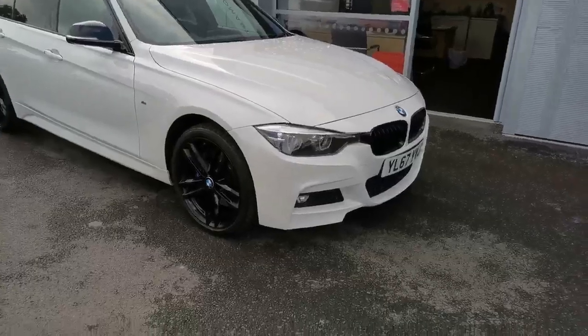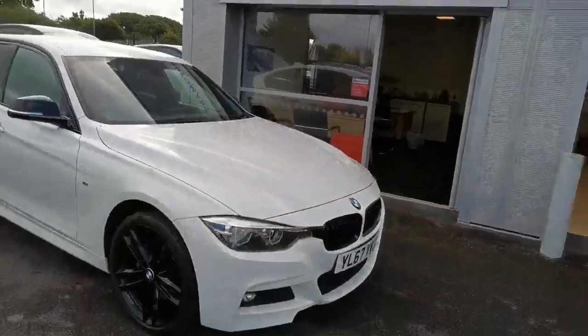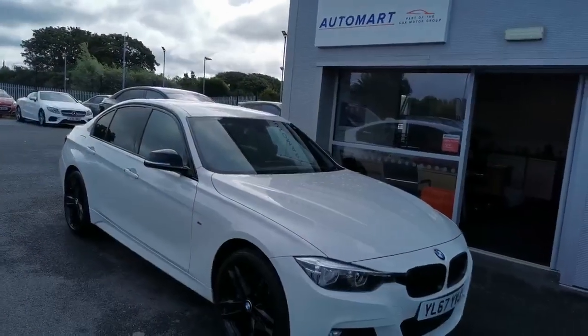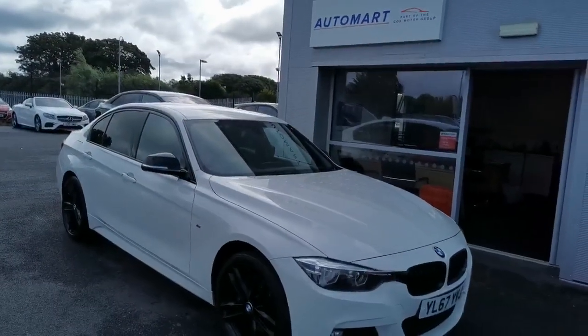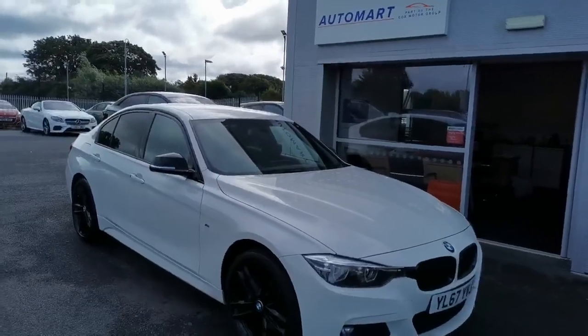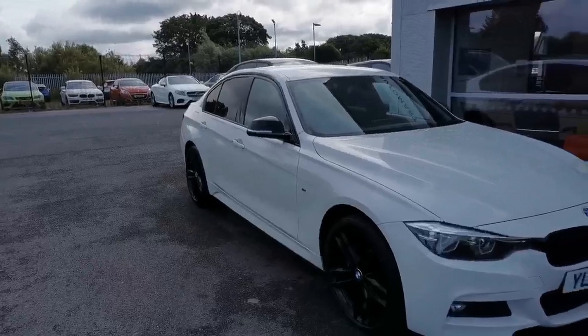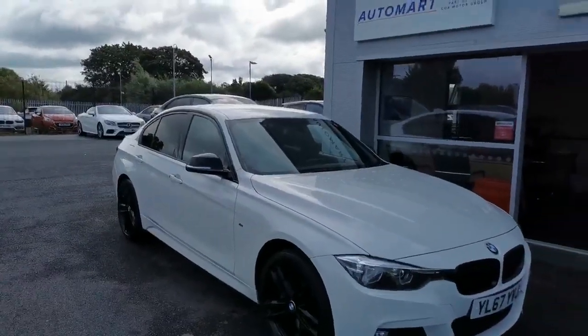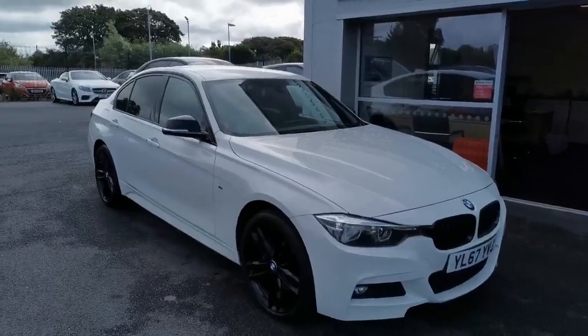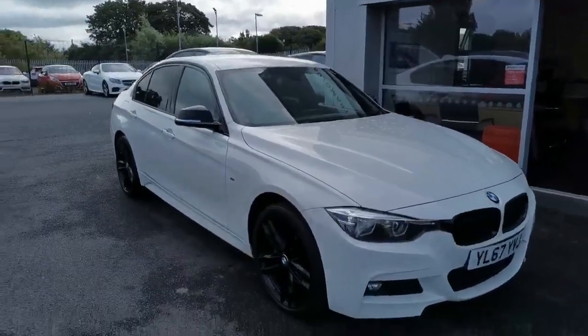Lovely specification: electric wing mirrors, electric folding with auto-dazzle, aluminium hexagon with black high-gloss finisher, media package, reverse assist camera, seat heating for driver and front passenger, multifunction steering wheel, and Dakota Black Leather.